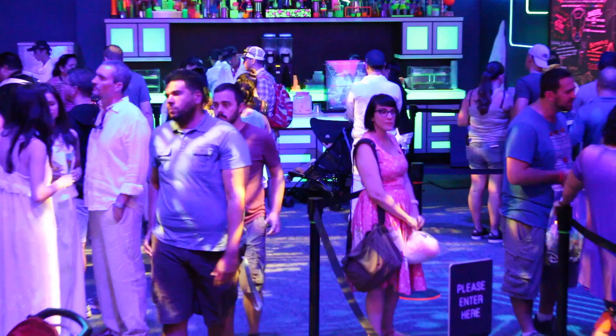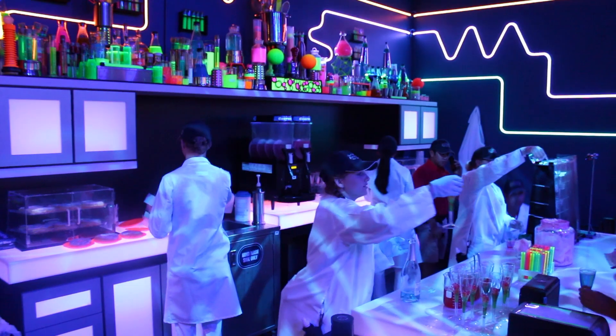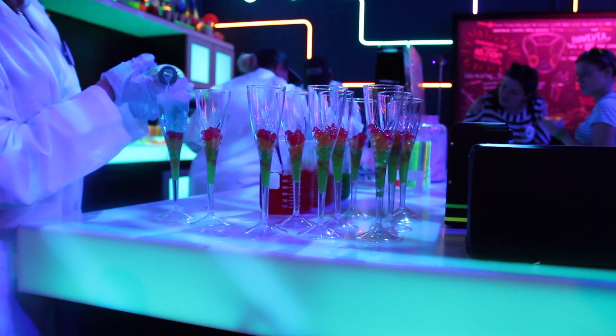This is a really unique experience here at the Food and Wine Festival. They have a room called the Light Lab. It's really experimental — it's all black lights and neon lights throughout the room. And they've got some really unique drinks to try.